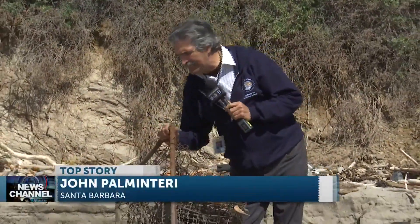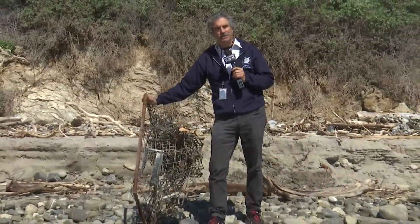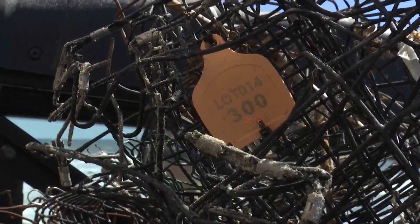The goal is to get it done with no injuries. While these traps may be mangled, this metal base is of value to the fishermen, and they can retrieve them if they can identify the trap by a specific tag. This is a tag that's issued to them, and this lets the Department of Fish and Wildlife know who the owner is.